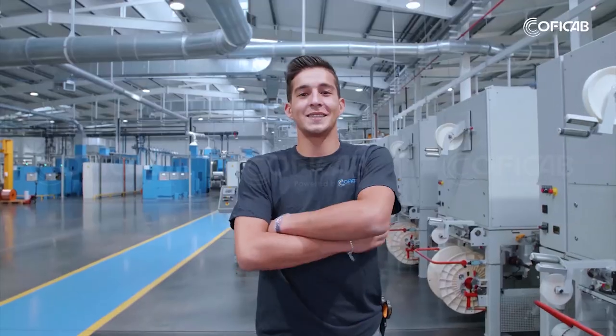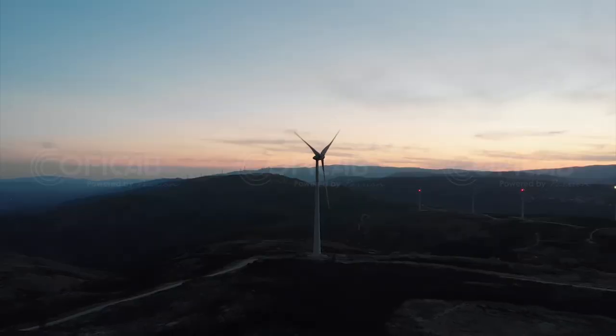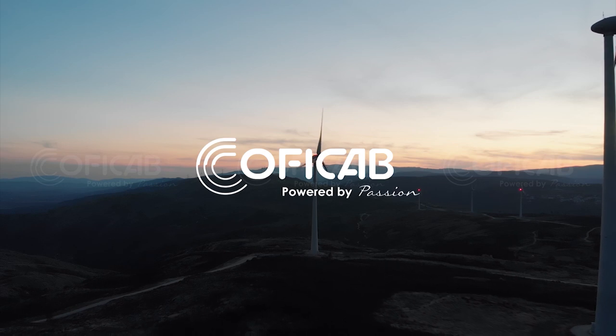All of us at KofiCab truly view each new day, each sunrise, as an opportunity for us to brighten our customers' day. It's an invitation to make this world a better place. KofiCab. Powered by passion.